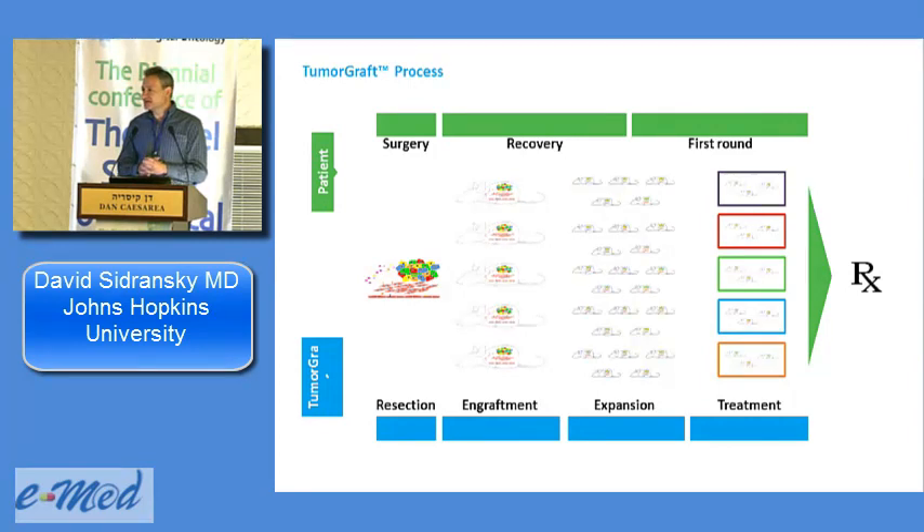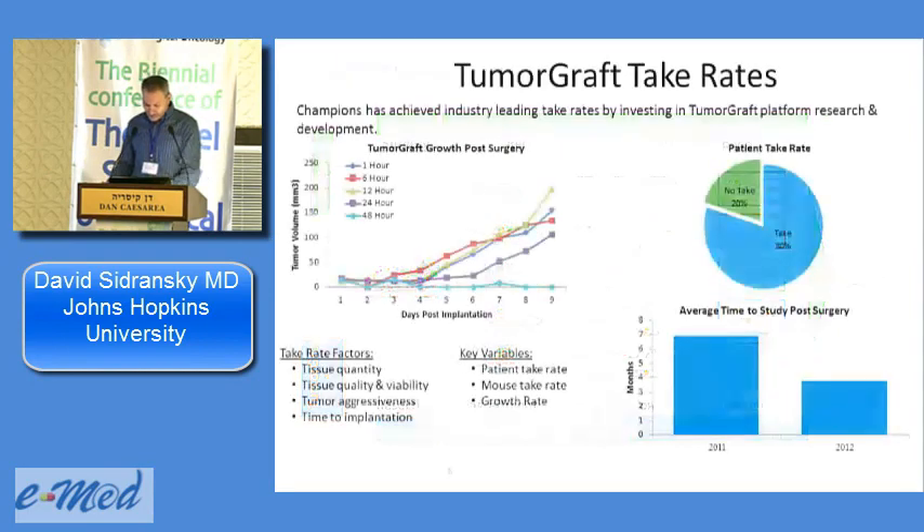Ideally for surgery we want about a cubic centimeter of tumor. With two core biopsies the take rate drops to about 50%; with three to four core biopsies we approach the same take rate as a large surgical specimen. It takes about six weeks to engraft, then we call the physician. Expansion takes another six weeks, so we're ready to test after about three months — that's the second major limitation. If the patient won't live three to six months, don't send us the biopsy. Results come about four weeks after testing, so plan for the patient needing at least one more line of therapy. We only use this in second line and beyond.